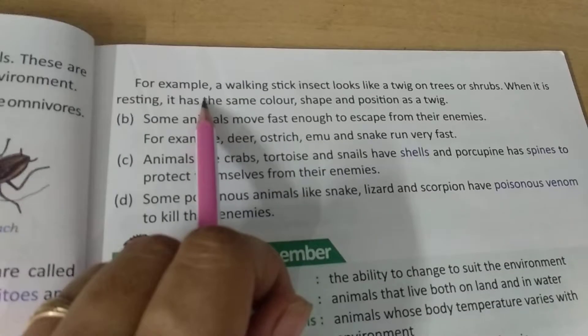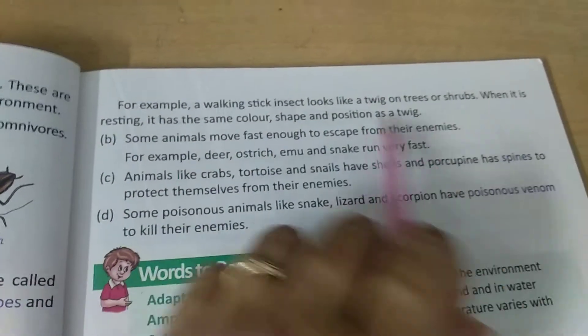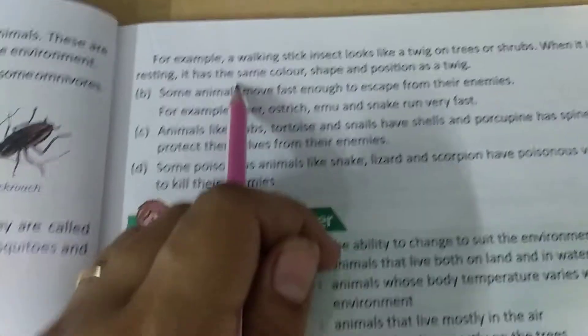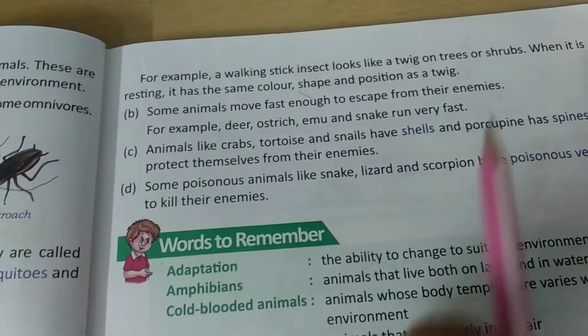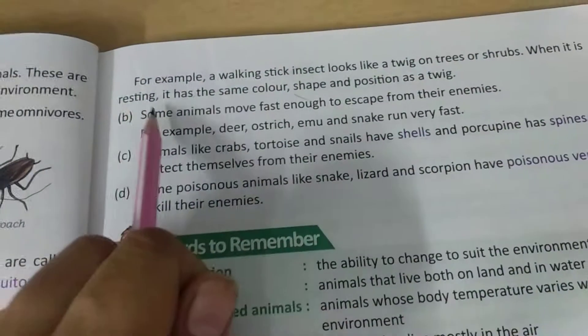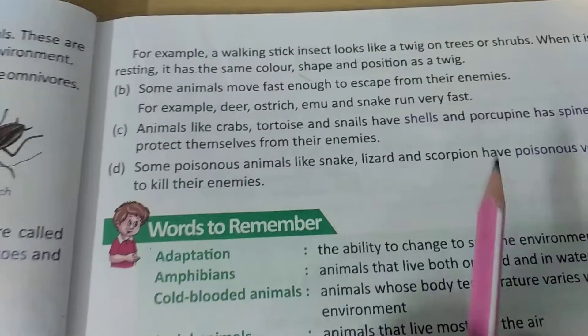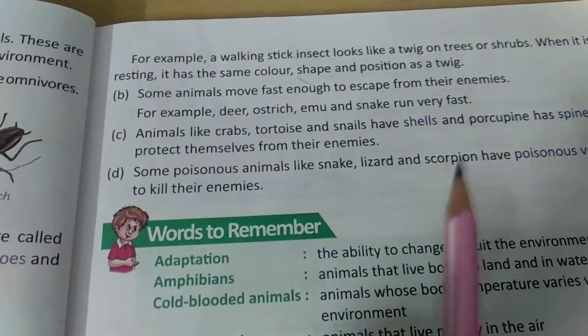For example, a walking stick insect looks like a twig on trees or shrubs. When it is resting, it has the same color, shape, and position as a twig.